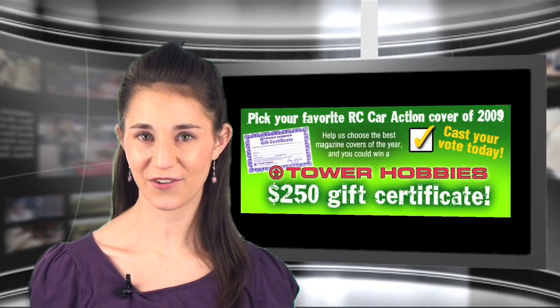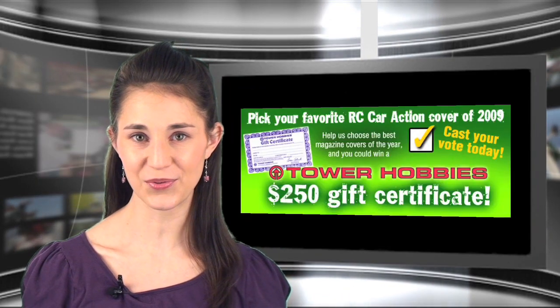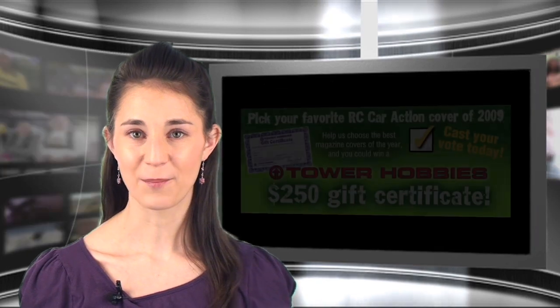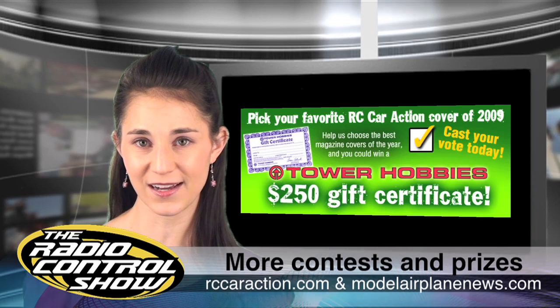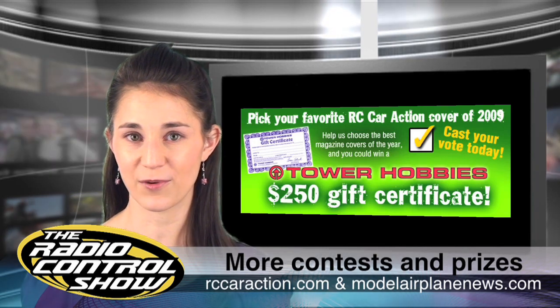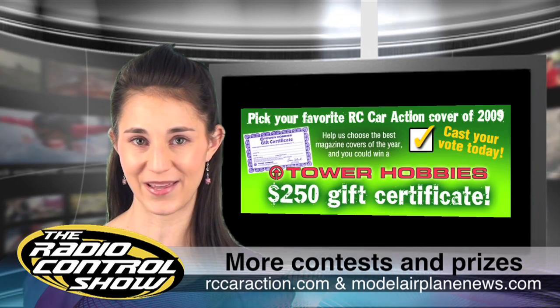We want to send our congratulations to the lucky winners of our 2009 cover contest. The December 2009 cover was the big winner for both magazines. Paul Pomino of Jacksonville, Florida, is the winner for RC Car Action, and Dave Hawks from Ephraim, Utah, won for Model Airplane News. Both won a $250 gift certificate to Tower Hobbies. Stay tuned to modelairplanenews.com and rccaraction.com for more contests.